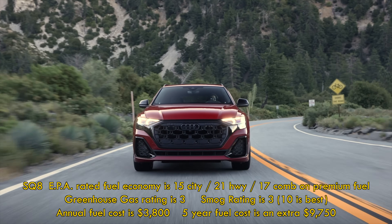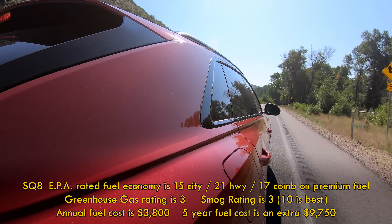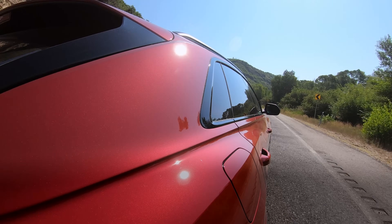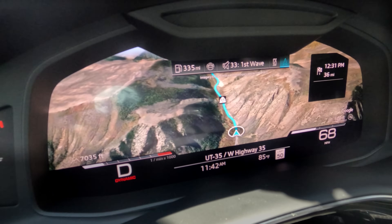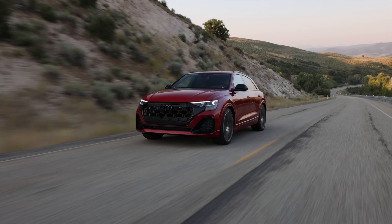That's needed after knowing how much premium gas the SQ8 sucks down. The EPA average is 17 miles per gallon. The trip computer says closer to 14, since I'm hammering this hard. Those buying a car north of $120,000 probably don't care.